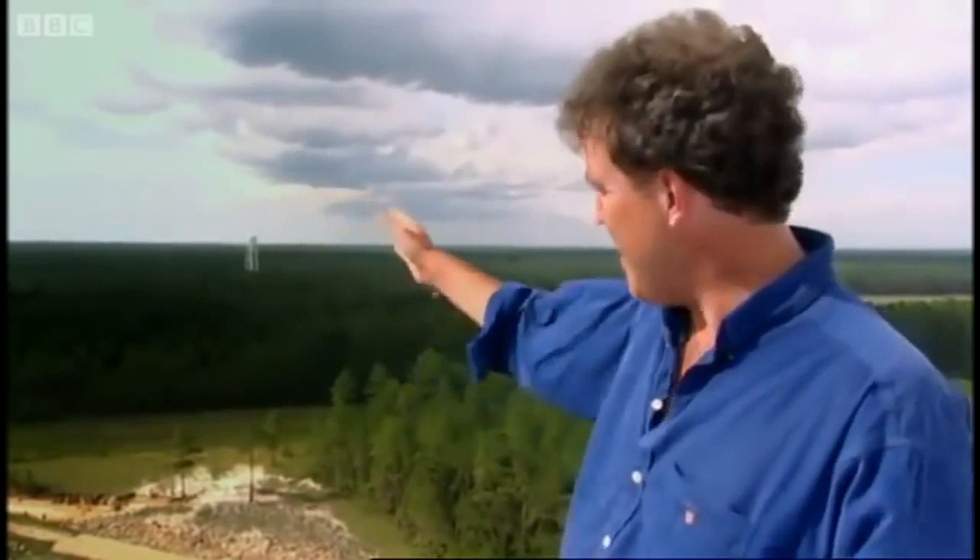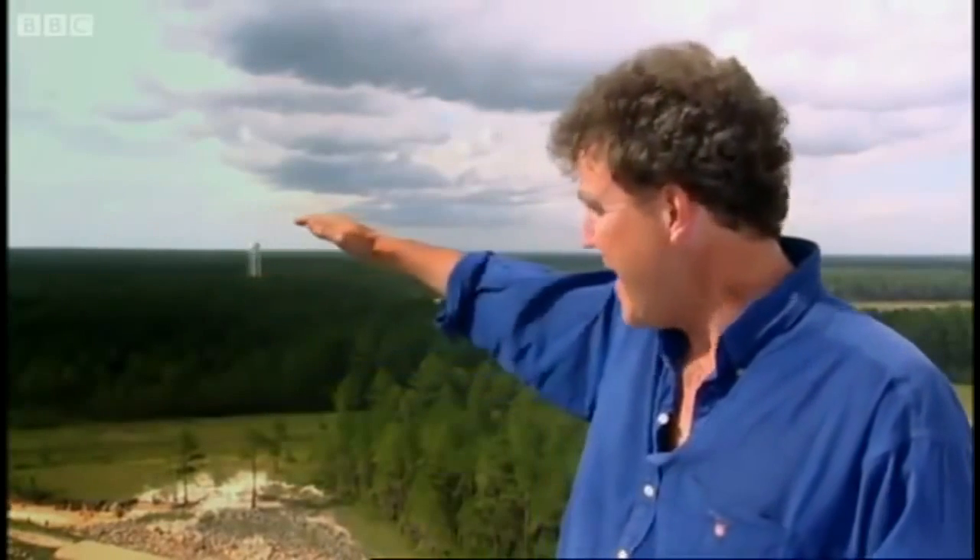They then sent a number of trucks in different directions out into the wilderness, and the drivers were ordered to stop when the noise levels became acceptable. This gave them an imaginary boundary line, and anyone living on the inside of it was offered a simple choice: stay, and you'll never hear another television programme as long as you live — or take the NASA shilling and get out.